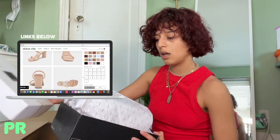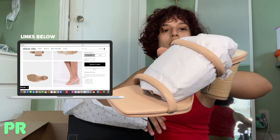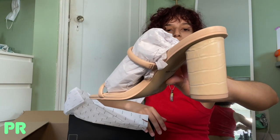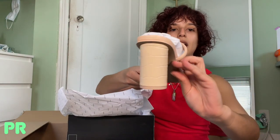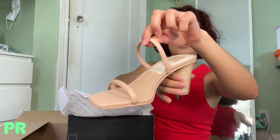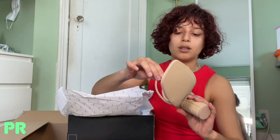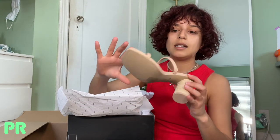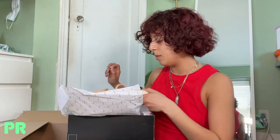Next we have another sandal — this is the Knolls in the color cream. I really like this circular heel and the two straps make it really easy to put on. There's an elastic on the side too, so if it pops out it'll come back in. I would definitely wear these out to brunch to meet friends — I think it'd be really fun.